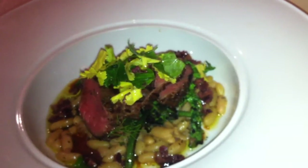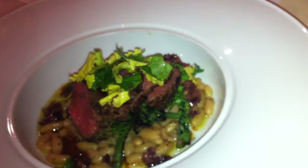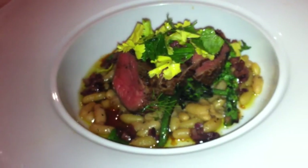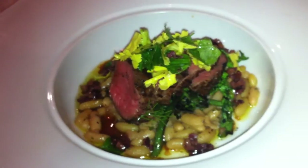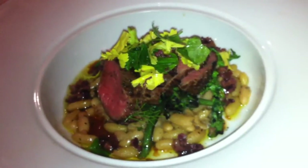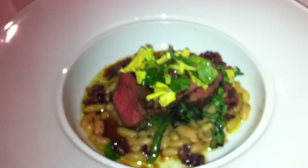That's on top of flageolet beans, finished in lamb stock and butter and herbs. The rapini is also grilled, and that's an olive and herb salad on top with a little bit of the vinaigrette dressed around the side.